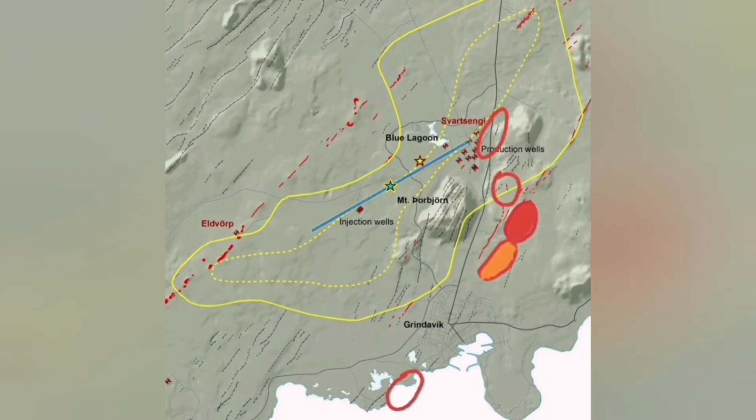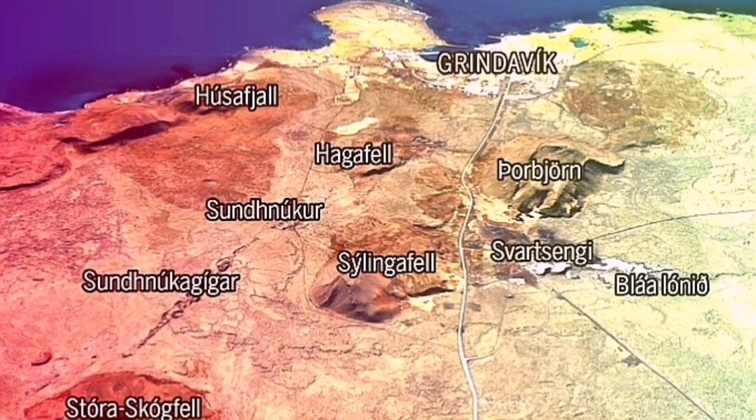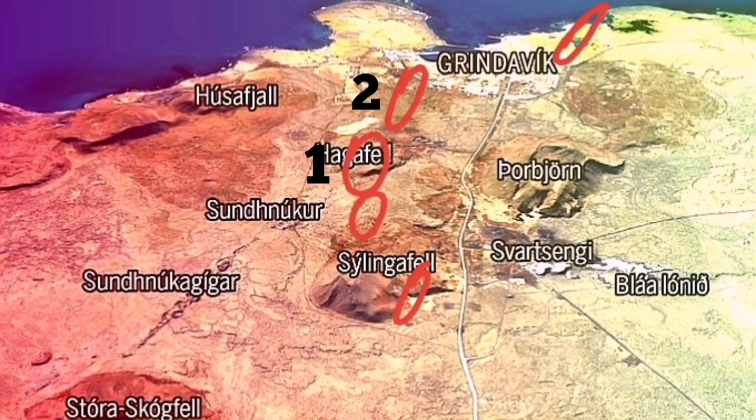I suggested that the north of the Hagafell will, this time, witness the eruption. And it is quite possible. A tongue of lava from the east of Grindavík will flow toward the peninsula, to the north — the top of this image.